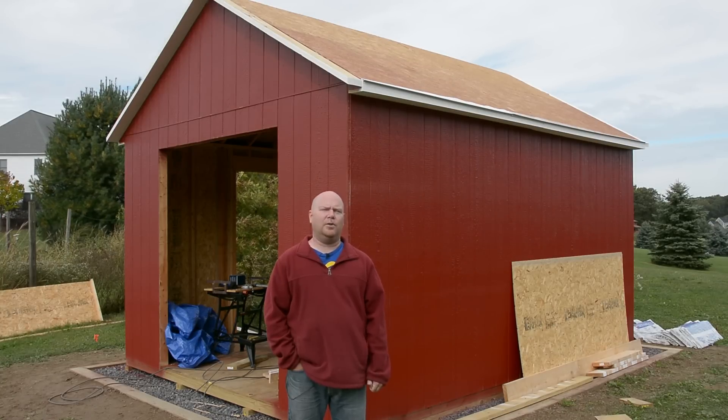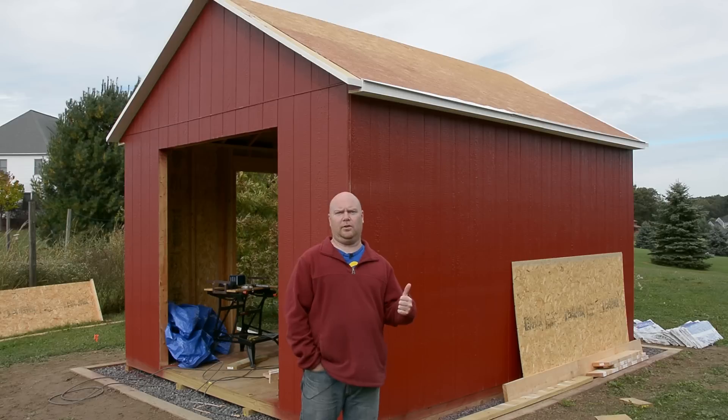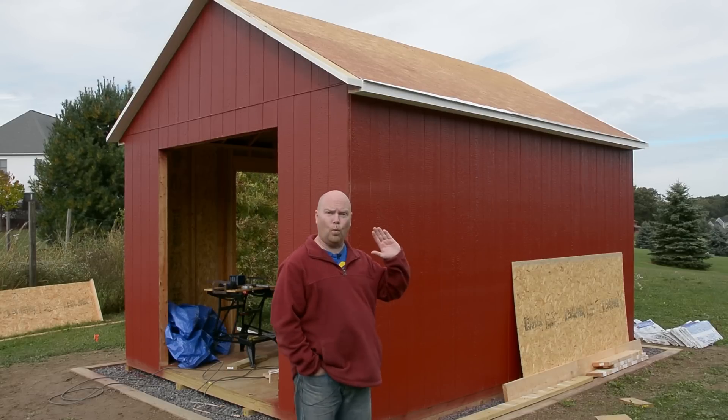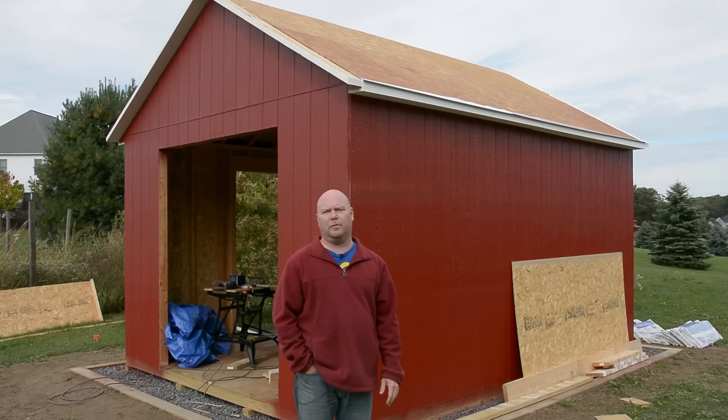What is a big deal is that we're now at the part where we can put the roof on. I'm ready to do the felt paper and the shingles and have this thing water tight at least from the top down.